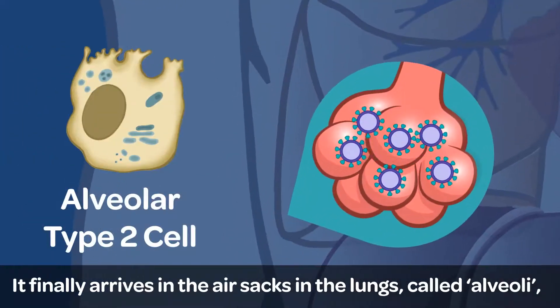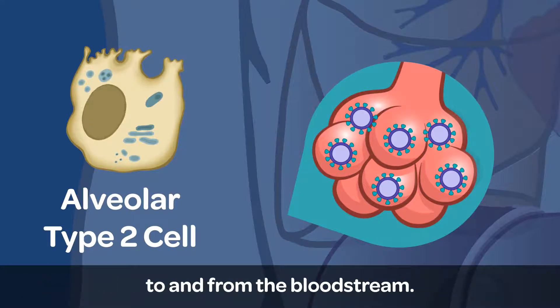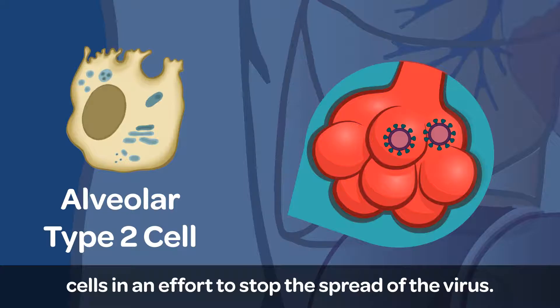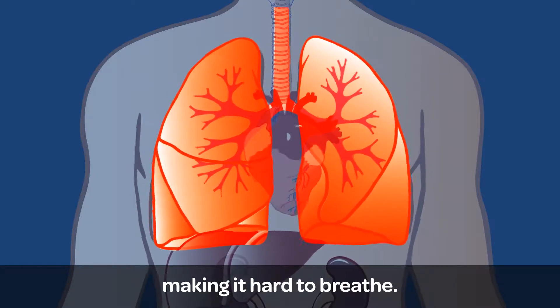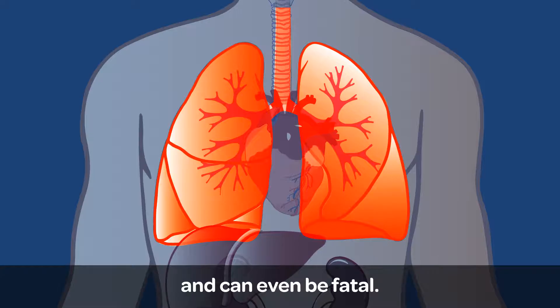It finally arrives in the air sacs in the lungs, called alveoli, that exchange oxygen and carbon dioxide molecules to and from the bloodstream. When the body fights the virus, it sometimes overreacts and damages these vital cells in an effort to stop the spread of the virus. One hypothesis is that this causes inflammation, making it hard to breathe. In some cases, this requires hospital treatment and can even be fatal.